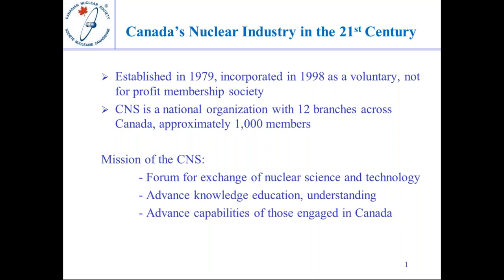I'm the secretary of the Canadian Nuclear Society. The Canadian Nuclear Society was established in 1979, initially as the technical arm of the Canadian Nuclear Association. We are a voluntary not-for-profit membership society with 12 branches across Canada and approximately a thousand members. Our mission is to serve as a forum for exchange of information on nuclear science and technology, advancing knowledge, education, and understanding, and supporting professional development of those engaged in such activities in Canada.